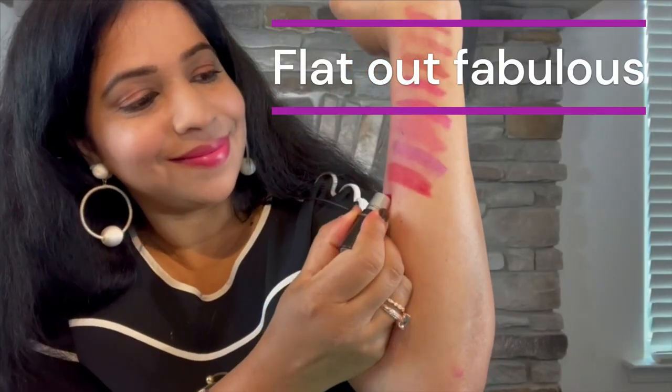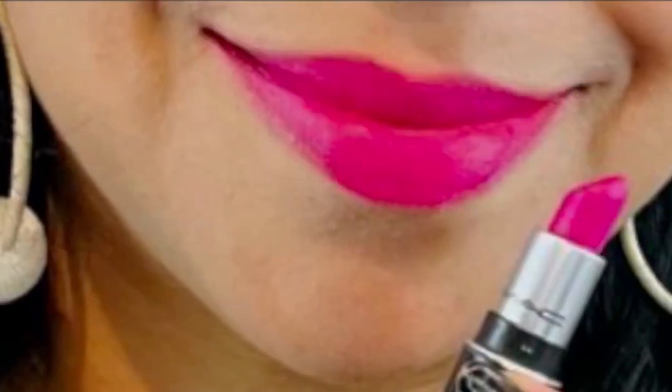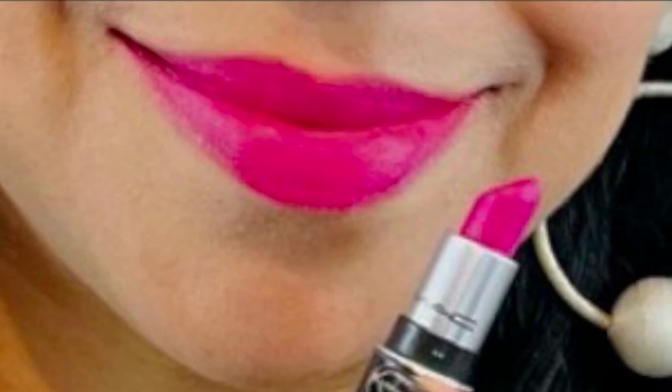Next up in the Retro Matte category we have Flat Out Fabulous — a cool-toned dark fuchsia magenta pink with a semi-matte finish. It's so pigmented that you don't need multiple swipes. Such a bright, beautiful fuchsia color — Flat Out Fabulous.